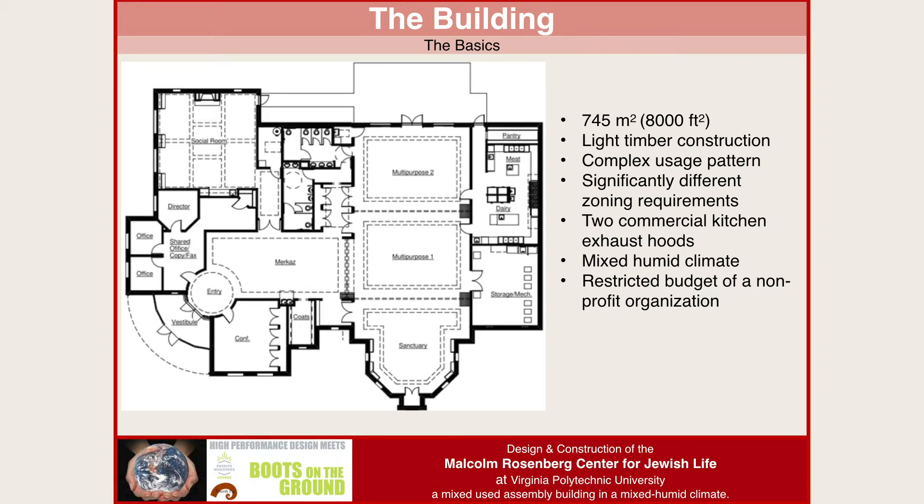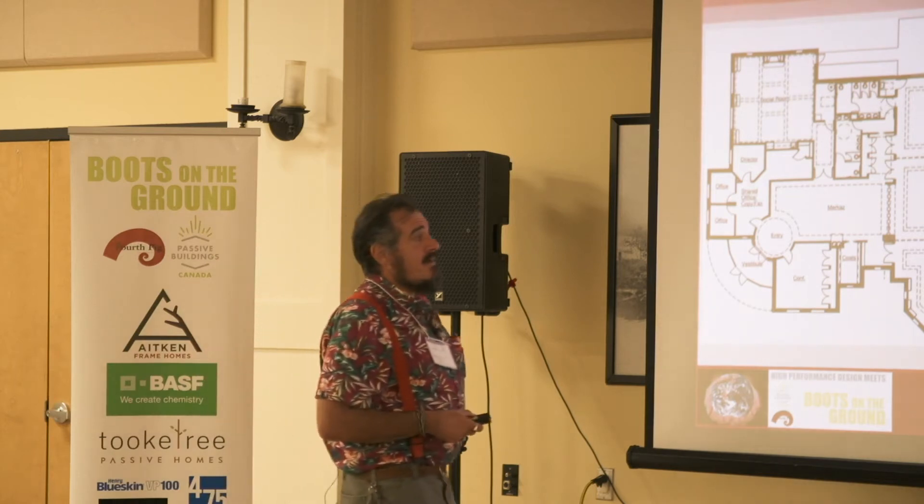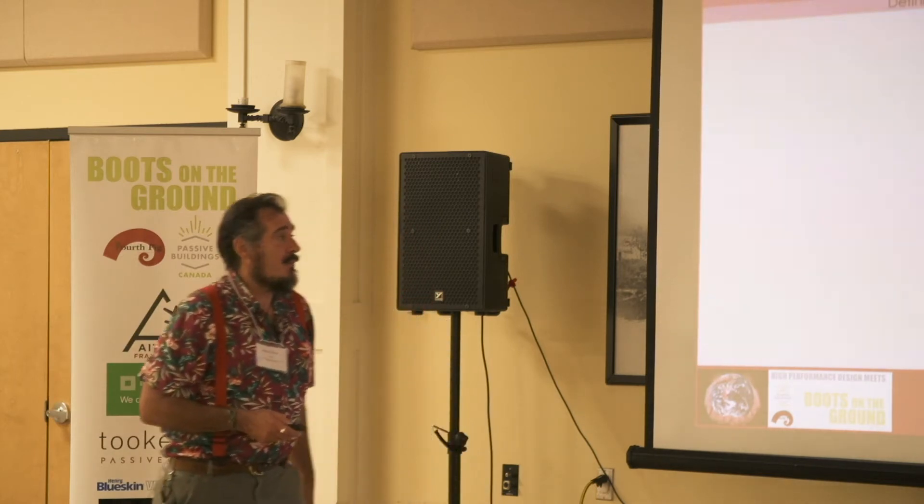There are two commercial kitchen exhaust hoods because it's a kosher kitchen — we have a milk side and a meat side. It's a mixed humid climate, meaning we have challenges they don't face in Germany. And we had a very restricted budget as a nonprofit organization.